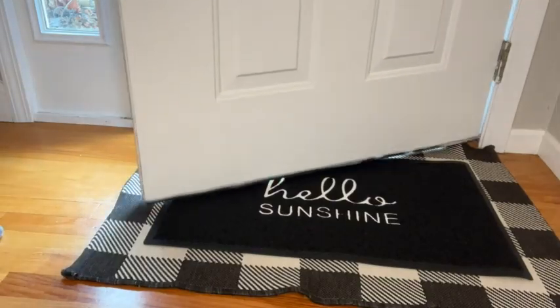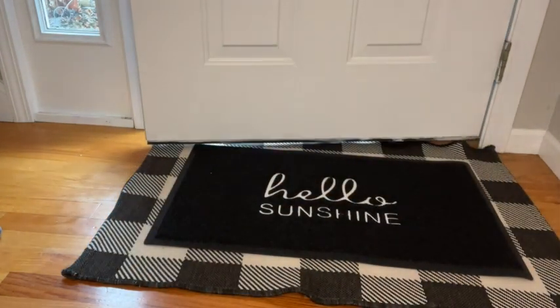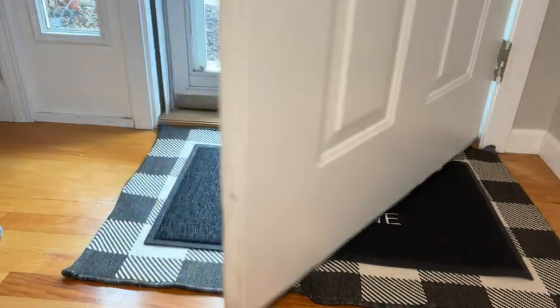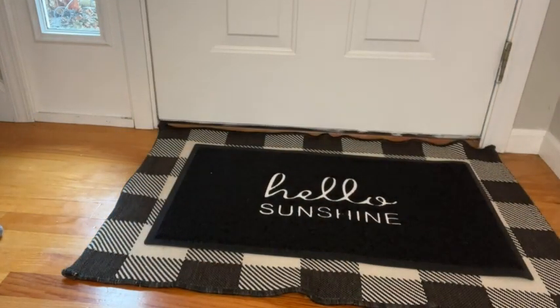What's even better is it doesn't hinder the door opening or closing. It has a nice low profile, so it fits perfectly underneath our door even with the bottom mat underneath it.